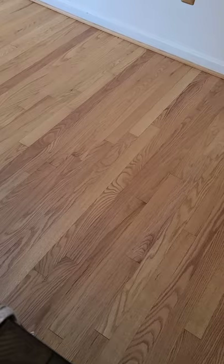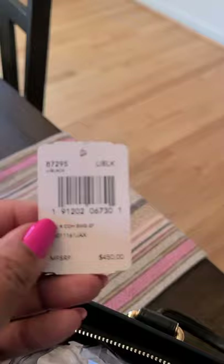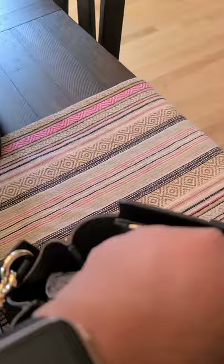At TJ Maxx the Turn Lock Chain Tote was $109 — I still have the tag on. For the Swagger 27, I paid $149 at TJ Maxx, and the retail price for the Pebble Coach Swagger 27 was $450. So that's an awesome find.